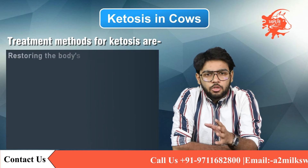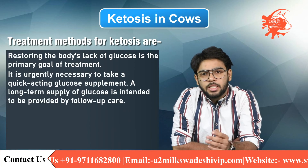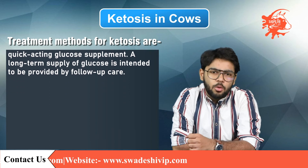Treatment methods of ketosis: restoring the body's lack of glucose is the primary goal of treatment. It is urgently necessary to take a quick-acting glucose supplement. A long-term supply of glucose is intended to be provided by follow-up care.